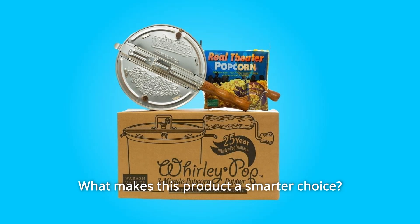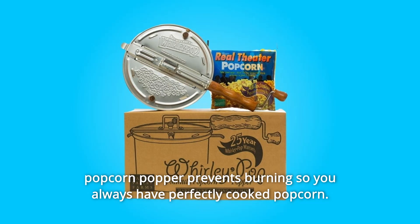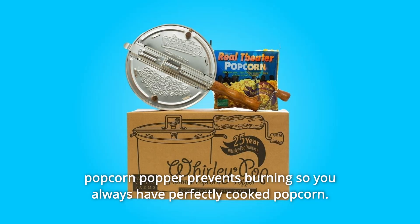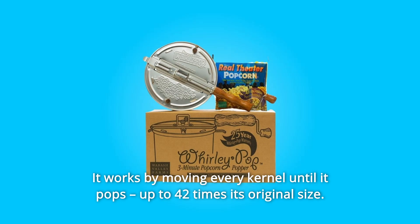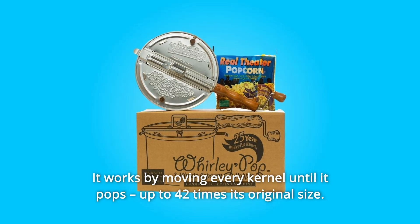What makes this product a smarter choice? Number 1: No Burnt Popcorn. The patented stirring system in this stovetop popcorn popper prevents burning so you always have perfectly cooked popcorn. It works by moving every kernel until it pops — up to 42 times its original size.